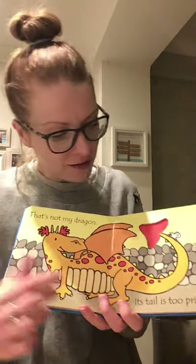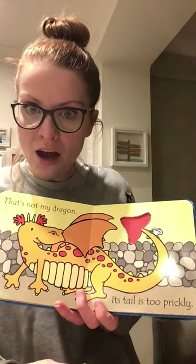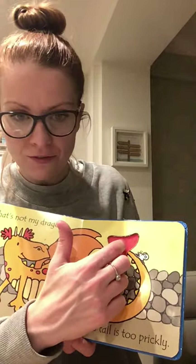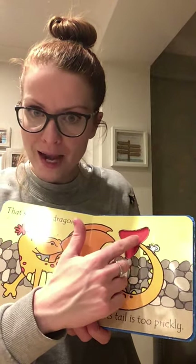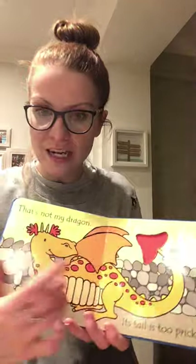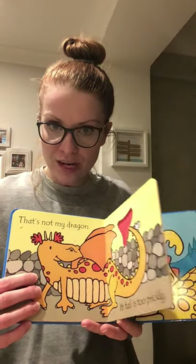'That's Not My Dragon. Its tail is too prickly.' We've not heard that word yet, have we? Prickly. And if I feel it — ooh, it's a bit spiky too. Prickly, spiky, rough, maybe a bit scratchy. Wow, we're finding lots of good describing words today, aren't we? You'll have to remember some of these words — they'll help you later in the week.